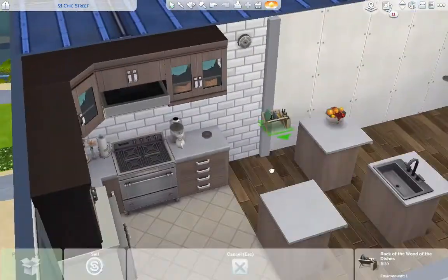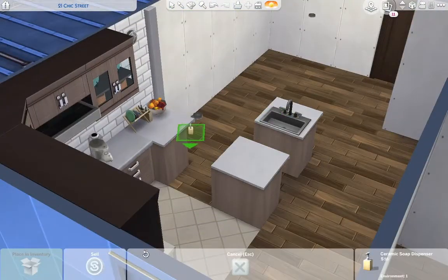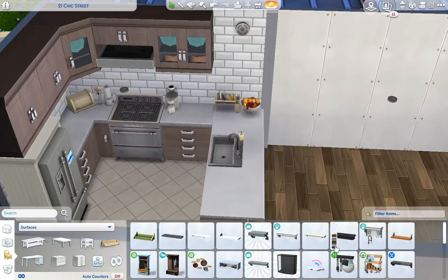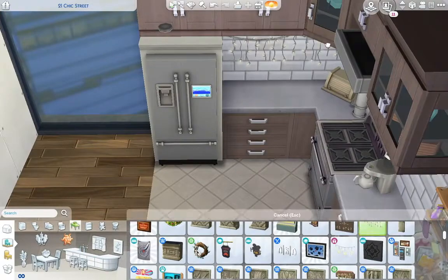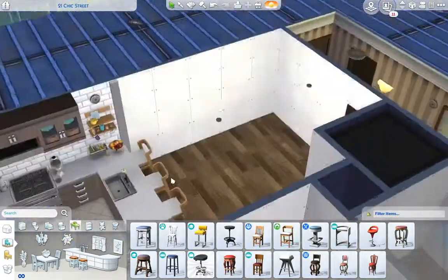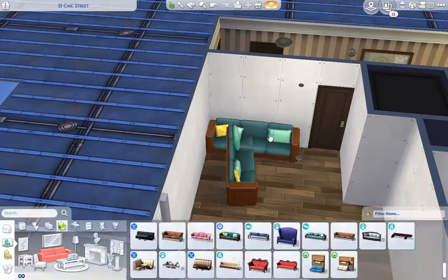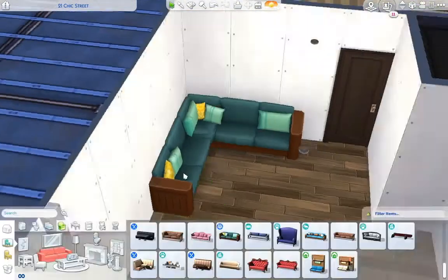Here you'll see me furnishing the kitchen. I used a really nice light swatch of the Jungle Adventure counters, and then I have this cute island with the sink on it. I also used some nice subway tiles as a backsplash. I added little fairy lights underneath the cabinets and I just really love how this kitchen turned out — I think it's really cute.